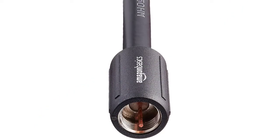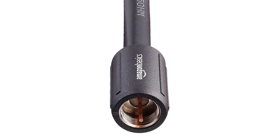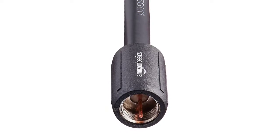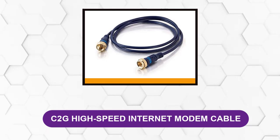It has thoughtfully included easy grip caps so you can install and secure the connectors without needing any particular tool. They're optional and you can choose to remove them, but it's best to keep them as they provide extra protection to the connector heads.